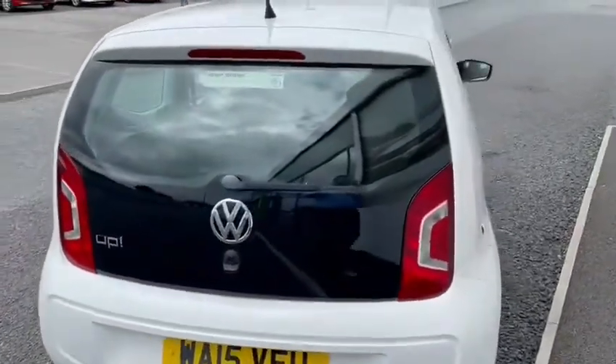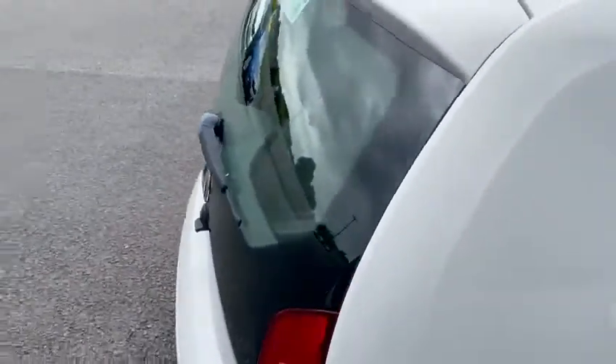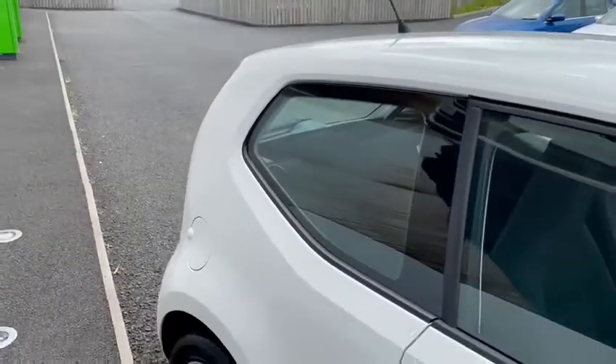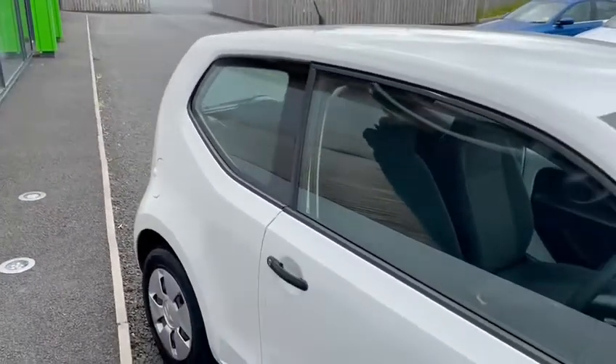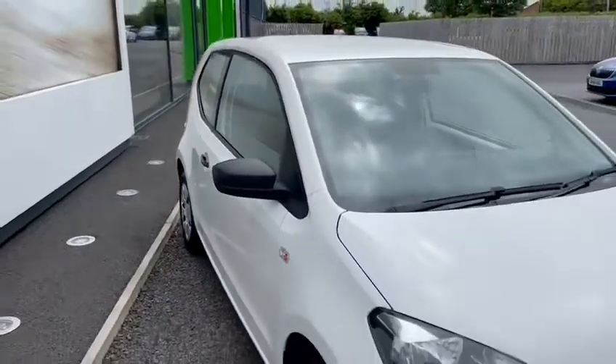It's in fantastic condition, full colour coated bumpers. Ideal for a first time driver as it is quite a low insurance group and probably one of the easiest ones to insure.